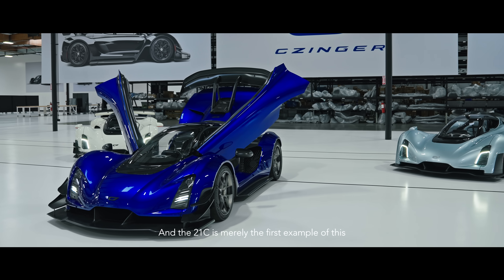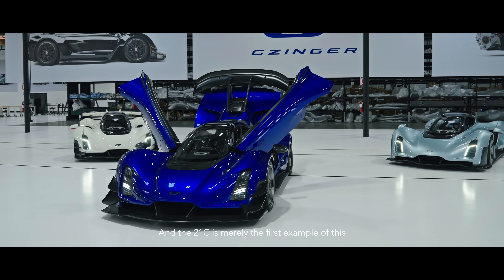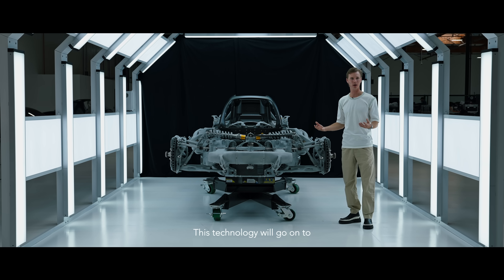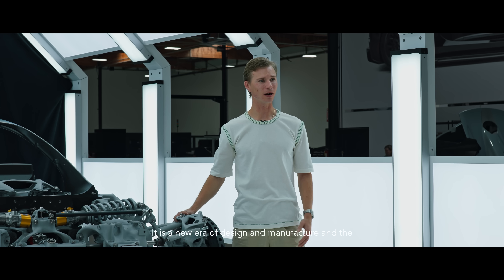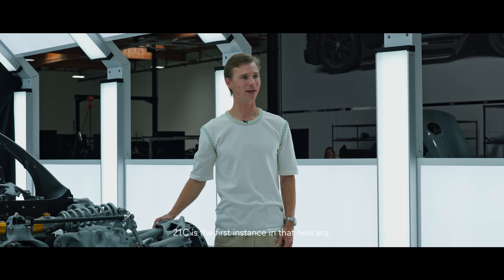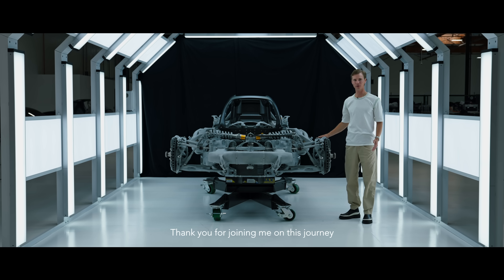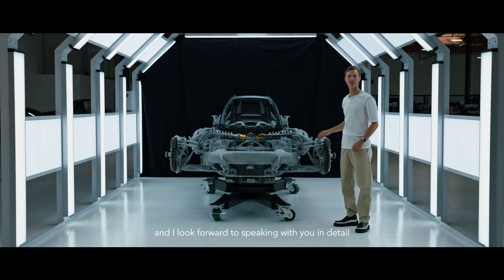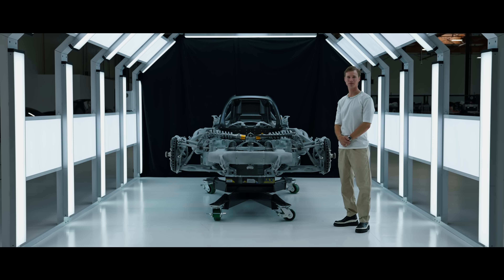The 21C is merely the first example of this technology in full vehicle form. This technology will go on to shape the industry at large. It is a new era of design and manufacture, and the 21C is the first instance in that new era. Thank you for joining me on this journey, and I look forward to speaking with you in detail about all things Zinger.